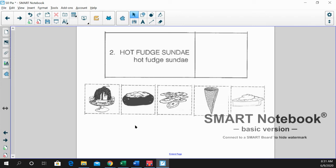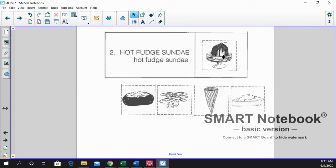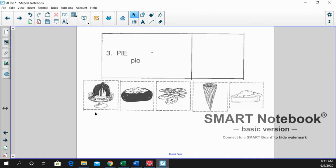Number two is hot fudge sundae. That's one of our favorite desserts. Well done. Number three is today's word, pie. Very good. There is our slice of pie.